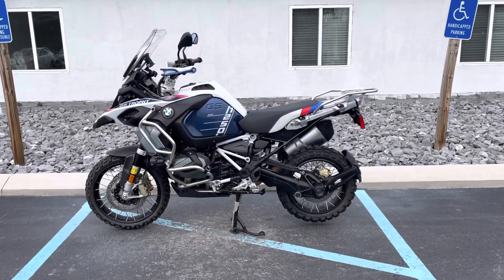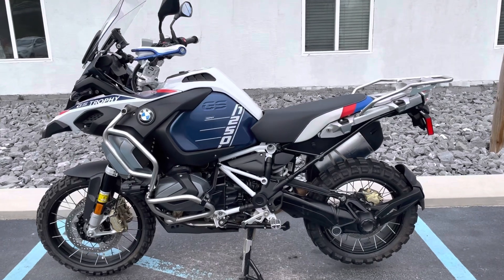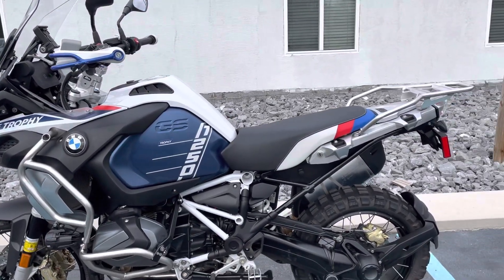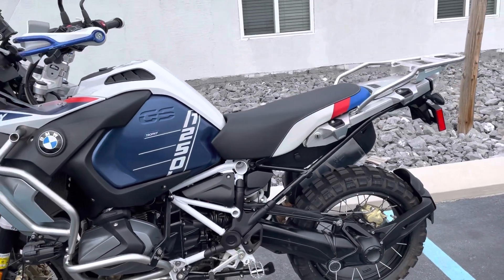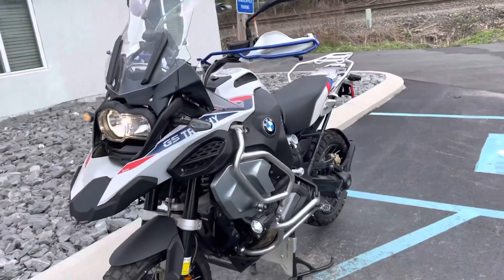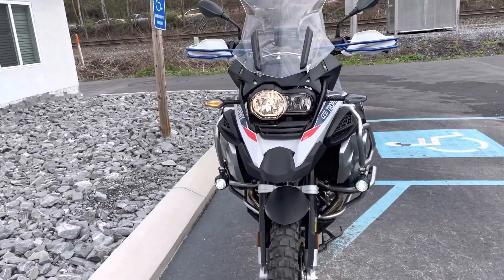Hello, Josh here at BMW Motorcycles of Tyrone, and thank you for your interest in this low-mileage premium package BMW R1250 GS Adventure, Trophy Edition, 1,800 miles. Today is April 18, 2023.